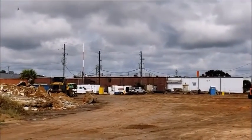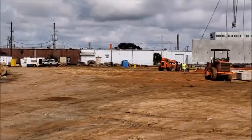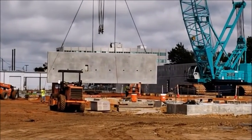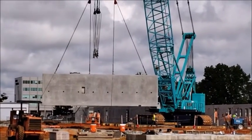That strip mall — I believe all of that is eventually going to get demolished. Those are on month-to-month leases right now, or at least that's what I'm going on memory for. And then here you have massive walls being put in place for what will eventually be the new jail facility.